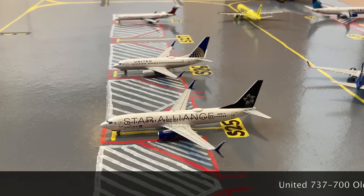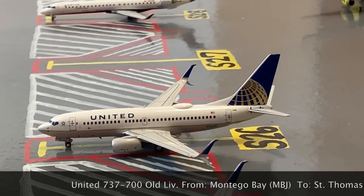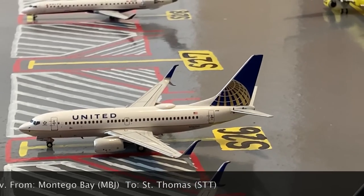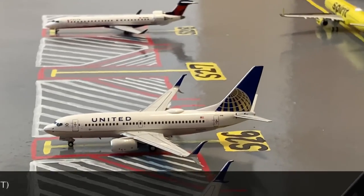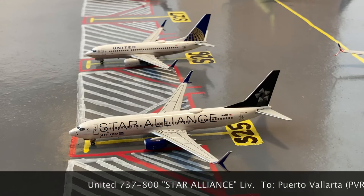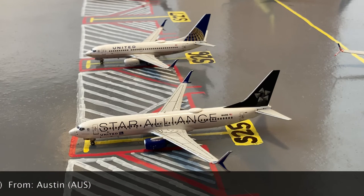Lined up here we have two United 737s. The first one up at gate S26, or Sierra 26, is this United 737-700 in the Continental slash old livery. Earlier today he came in from Montego Bay, and later today he'll be heading out to St. Thomas. And here we have this United Star Alliance Boeing 737-800. Earlier today he came in from Austin, and then tomorrow morning, after a long overnight stay, he'll be heading out to Puerto Vallarta in Mexico.